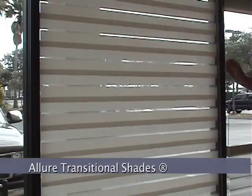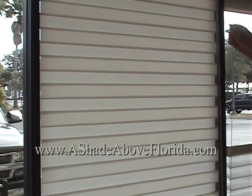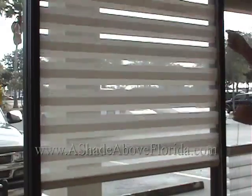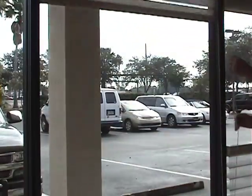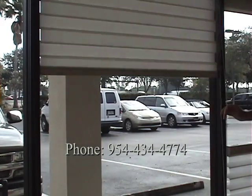Some other exciting products available are Allure Transitional Shades by Lafayette. A popular European look is now available in the U.S. — a roller shade with two layers of fabric, allowing you to overlap the material for privacy and light control.